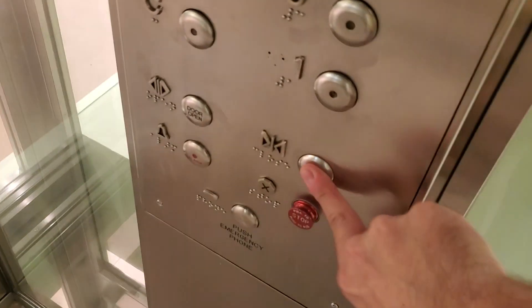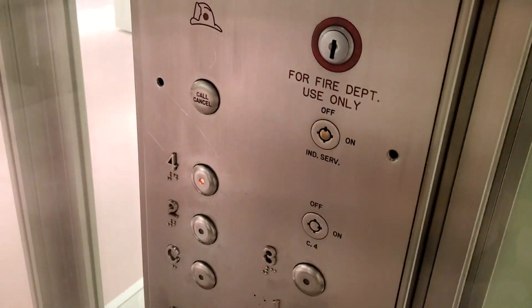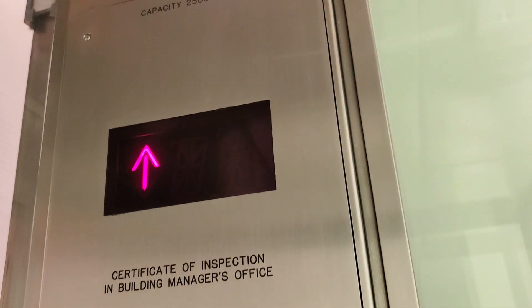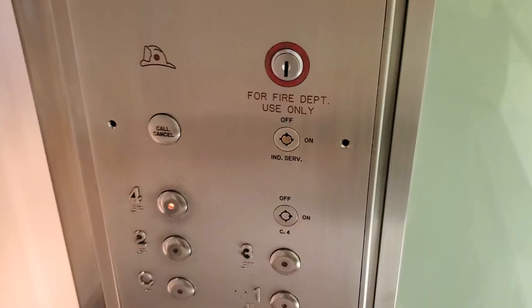This is the third floor. Here's a call cancel button. That number indicator's burned out. Here on four — four's burned out.